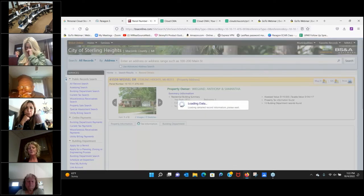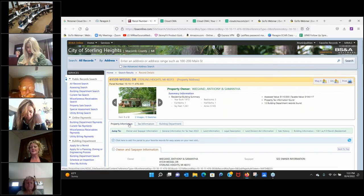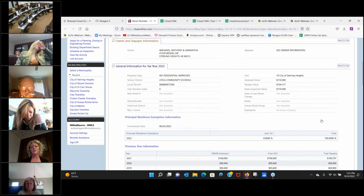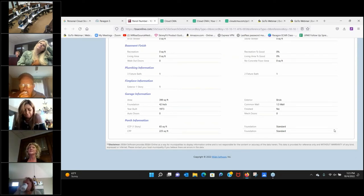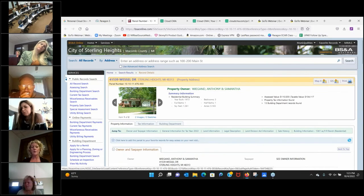I recently listed a house in Warren with a $700 outstanding water bill. On a $45,000 home that's significant — it'll cut into their bottom line at closing. I save the tax information and property information as PDFs so I can address those details right at the listing appointment. In BSNA you can scroll through to see bedrooms, year built, baths, square footage, permits pulled, sales history, garage, and basement details.